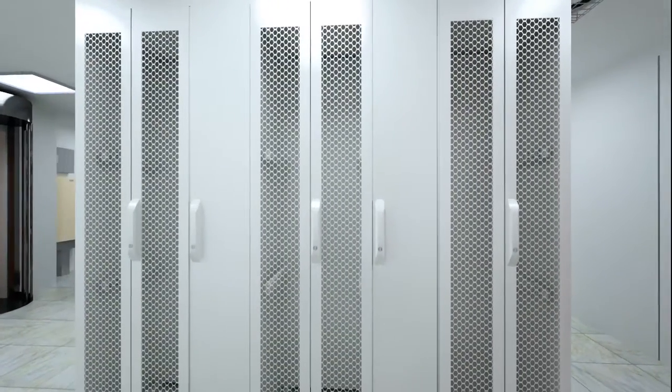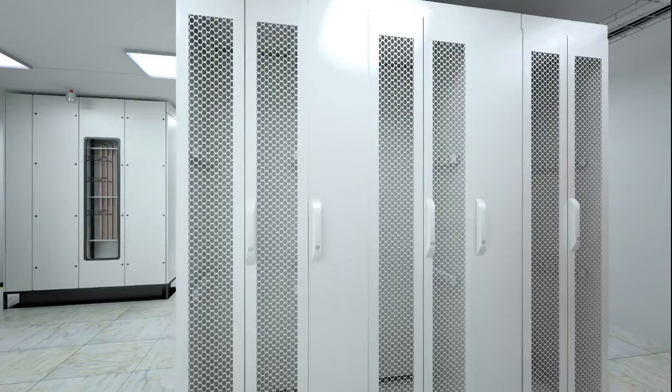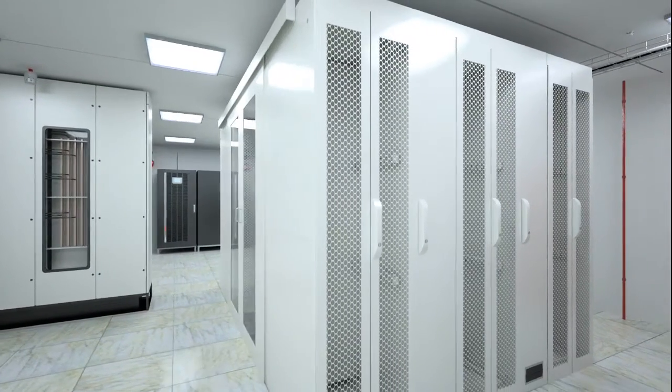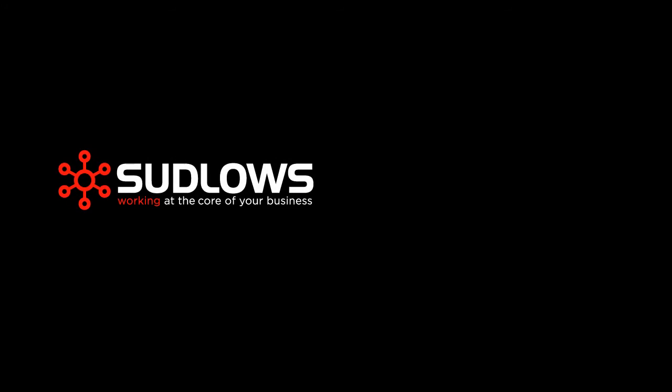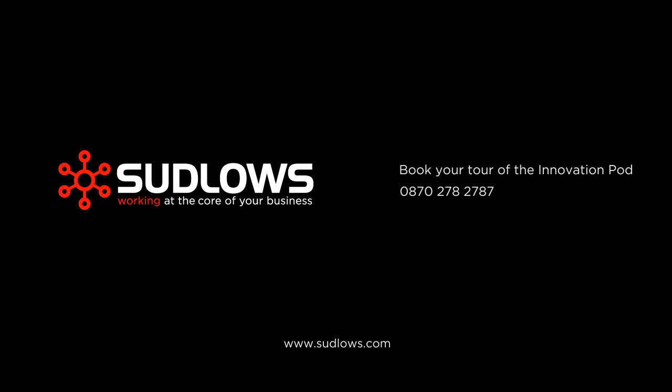This combination of innovation, environmental awareness, technical excellence and global support clearly establishes us as the data centre provider of choice. Sudlow's — working at the core of your business. To book a tour of the InnovationPod,